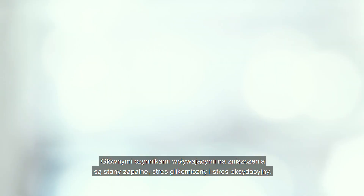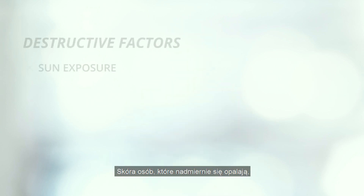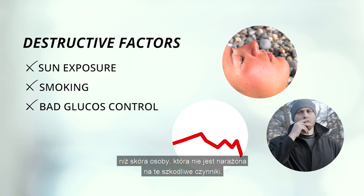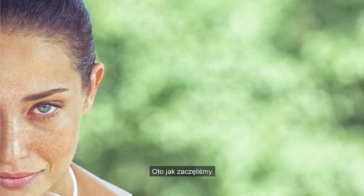The main forces of destruction are inflammatory stress, glycative stress, and oxidative stress. The skin of a sun worshiper, for example, who smokes and has poor blood glucose control, ages far more rapidly than the skin of a person who is not exposed to these damaging factors. And this is where we started.